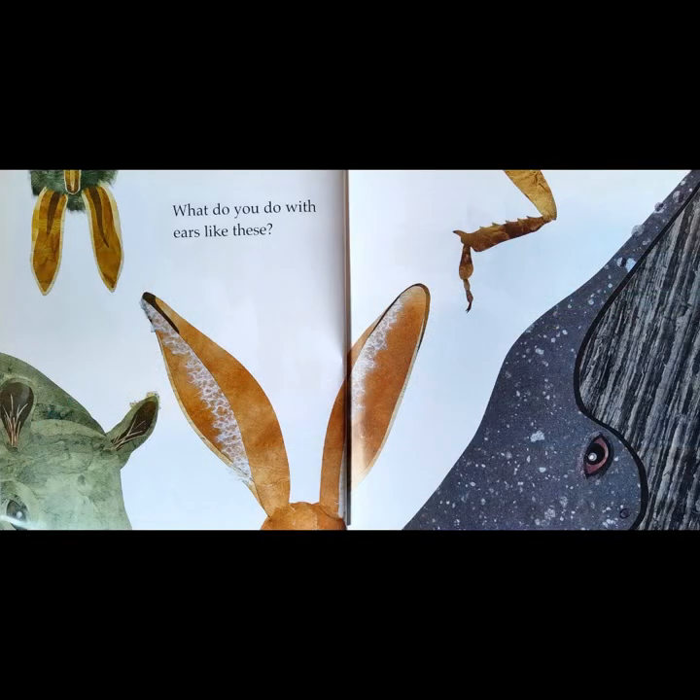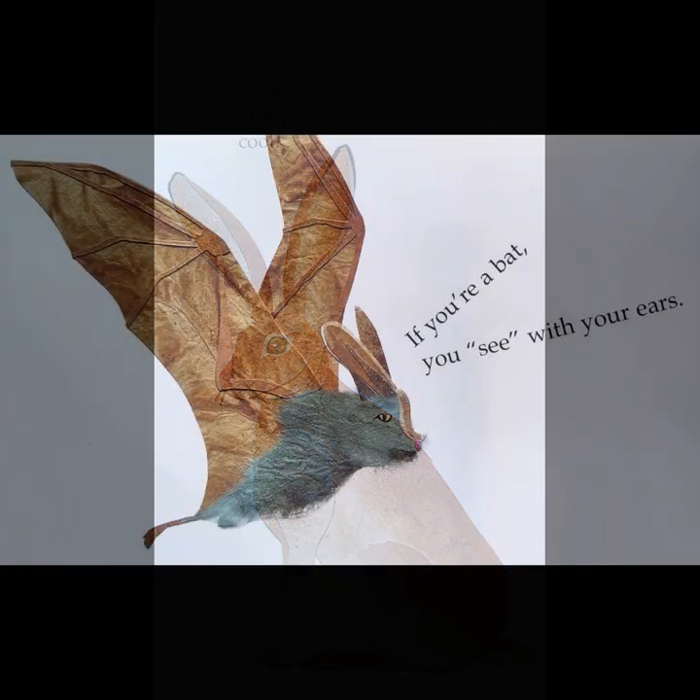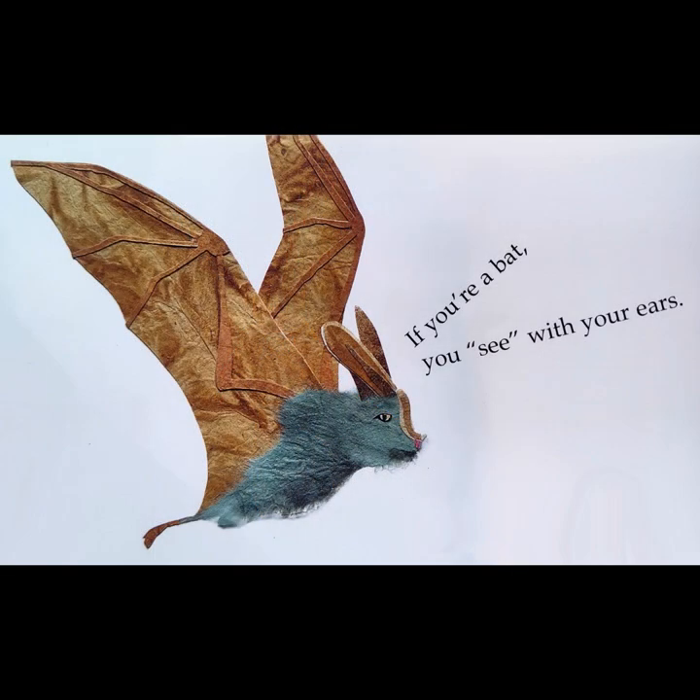What do you do with ears like these? If you're a jackrabbit, you use your ears to keep cool. If you're a bat, you see with your ears.